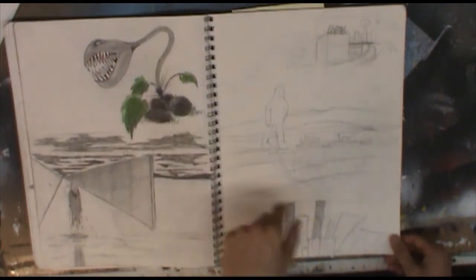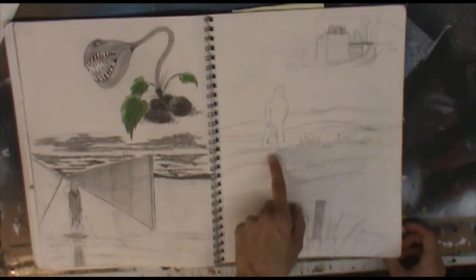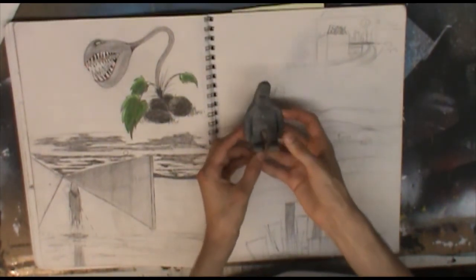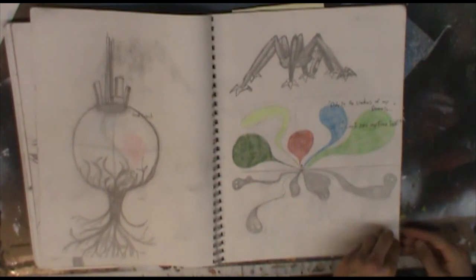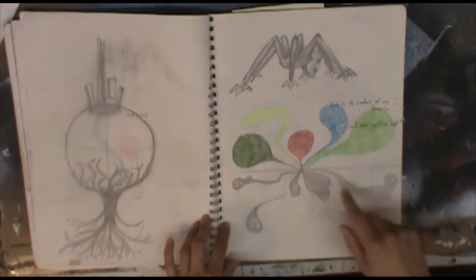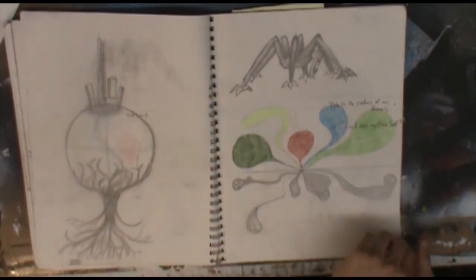This was based off of the piranha plant in the Mario Brothers series. We have Ike the Giant, who I actually sculpted into a polymer clay figurine. There were a lot of little sketches and drawings about being haunted by your own shadows — this came up several times both in the previous sketchbook, this one, and you might see it again in sketchbook number three.